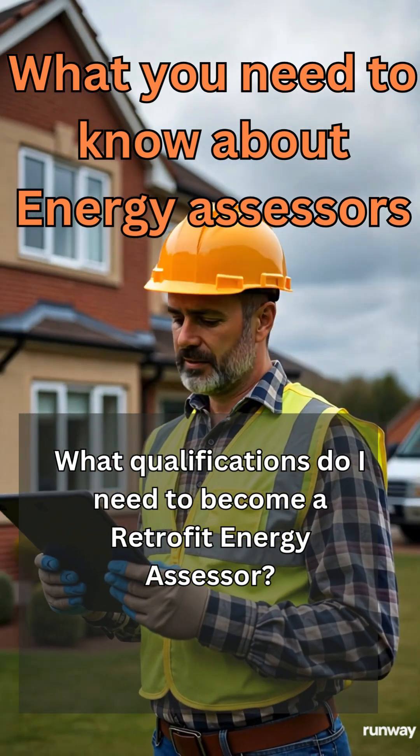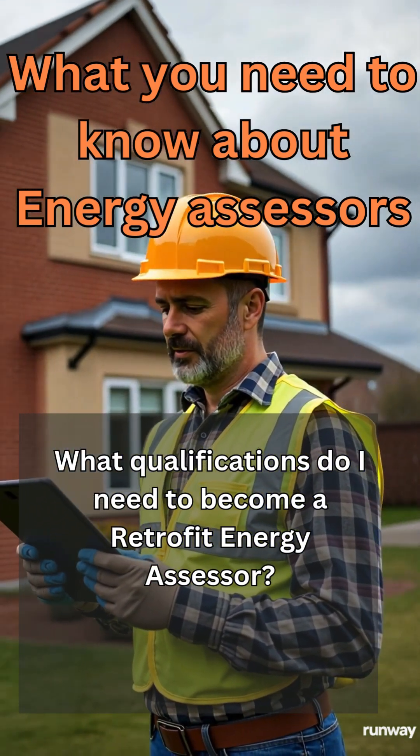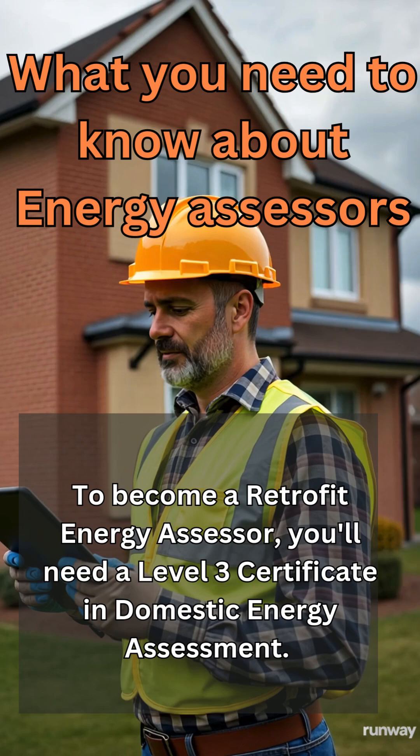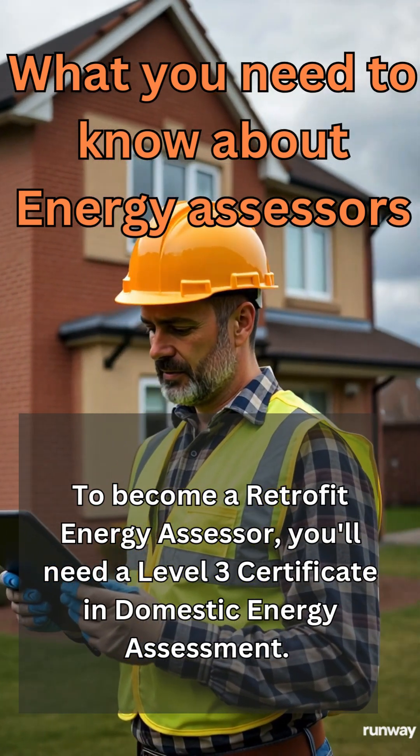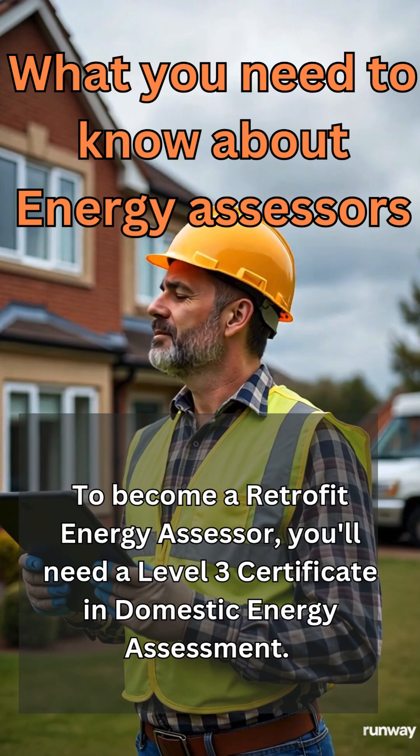What qualifications do I need to become a Retrofit Energy Assessor? To become a Retrofit Energy Assessor, you will need a Level 3 Certificate in Domestic Energy Assessment.